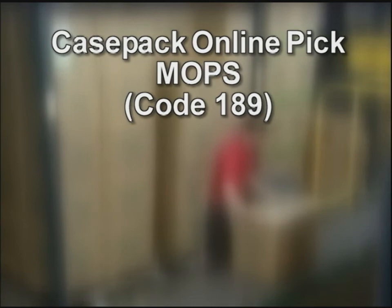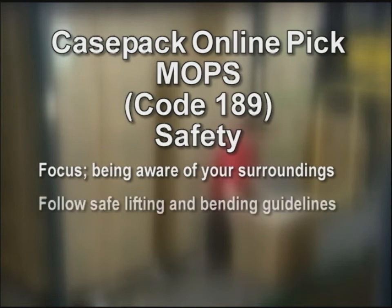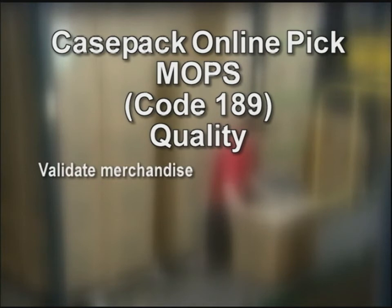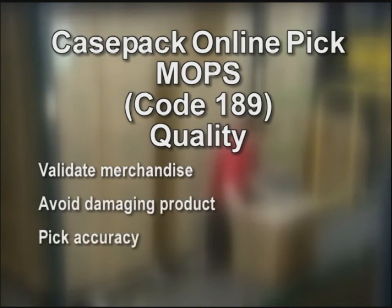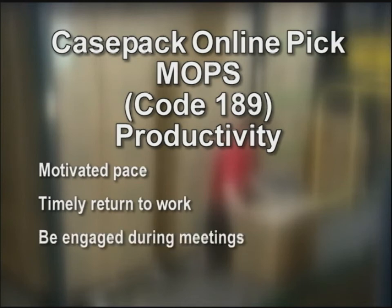The things an associate should focus on: working safely means being aware of your surroundings. Be focused. Always be sure of your footing. Follow safe lifting guidelines. Clean as you go to avoid slip and trip hazards. Immediately report all unsafe conditions to management. Quality: validate we are picking the correct merchandise. When we mispick product, we not only impact store inventory but open up the opportunity for potential out at the store, creating lost sales. If we damage or deface product, we impact our bottom line. Productivity: achieve your REs, go to and return from breaks on time, be engaged during meetings, and offer suggestions to improve performance.